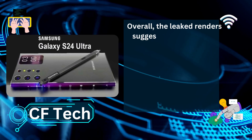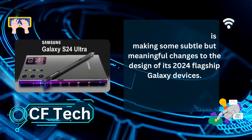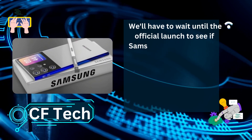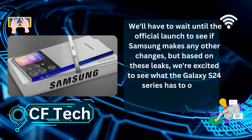Overall, the leaked renders suggest that Samsung is making some subtle but meaningful changes to the design of its 2024 flagship Galaxy devices. We'll have to wait until the official launch to see if Samsung makes any of the changes, but based on these leaks, we're excited to see what the Galaxy S24 series has to offer.